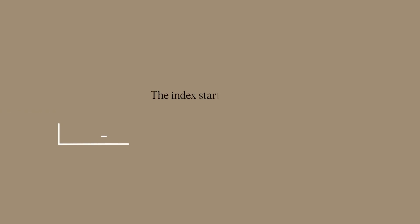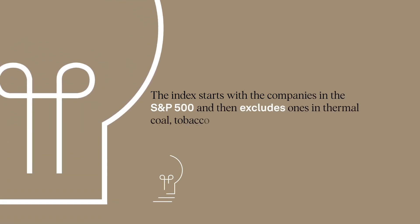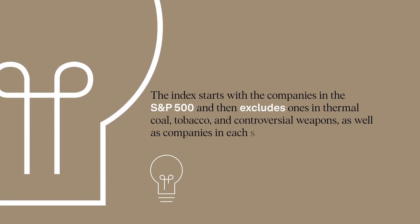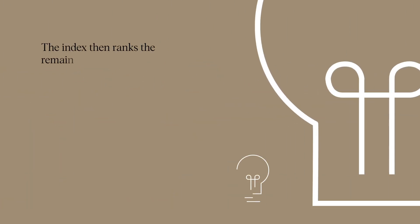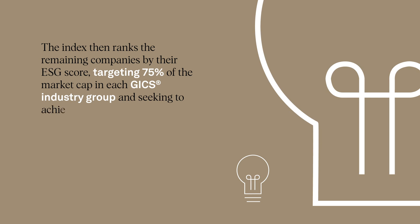The Index starts with the companies in the S&P 500 and then excludes ones in thermal coal, tobacco, and controversial weapons, as well as companies in each sector with low ESG scores. The Index then ranks the remaining companies by their ESG score, targeting 75% of the market cap in each GIX industry group, and seeking to achieve sector exposures that roughly mirror the S&P 500.